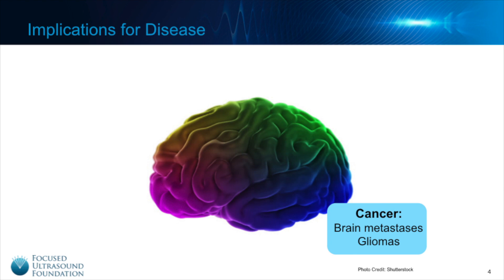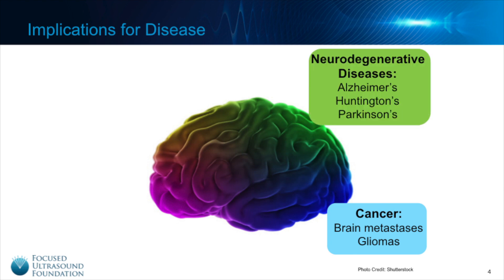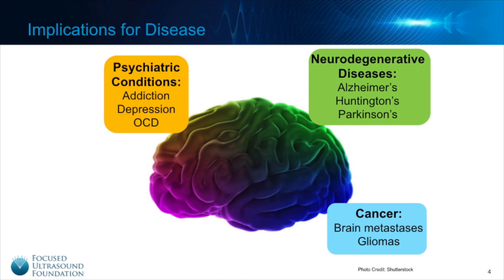It also affects the treatment of neurodegenerative diseases, such as Alzheimer's, Parkinson's, and Huntington's disease, psychiatric conditions including addiction, depression, and OCD, and other central nervous system conditions like stroke and traumatic brain injury.